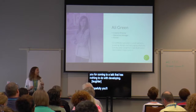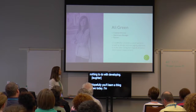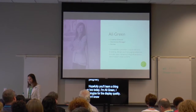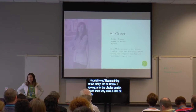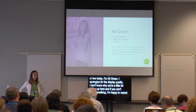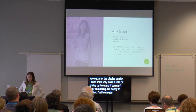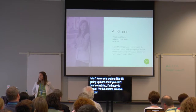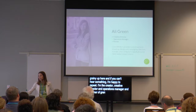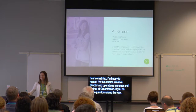I am Allie Green. I apologize for the display quality — I don't know why we're a little bit grainy up there, so bear with me and if you can't read something I'm happy to repeat. I am the creative director, operations manager, and partner at Green Mellon. We are a web studio just north of here in Marietta. Green Mellon provides custom website branding, design, and messaging solutions for small to mid-sized businesses. If you do have questions along the way, try to hold them for the end because there's a Q&A time at the end.